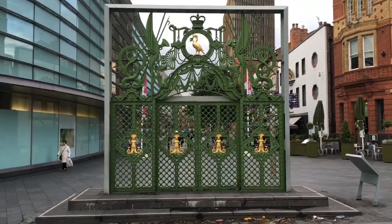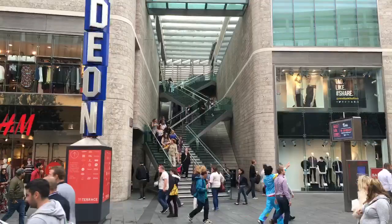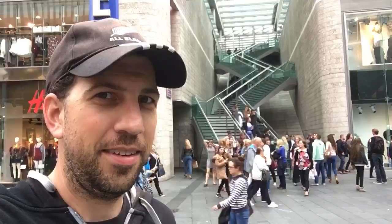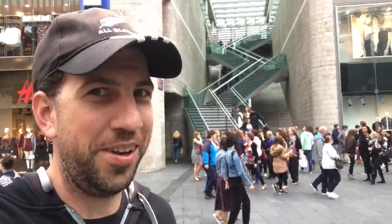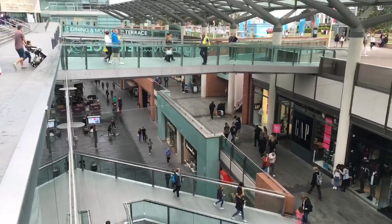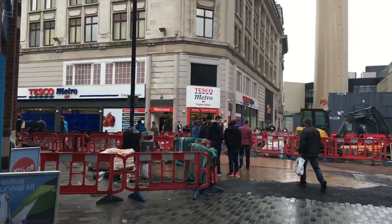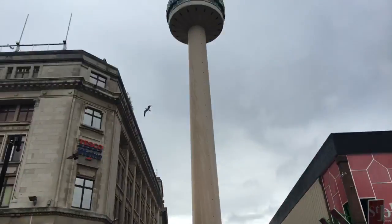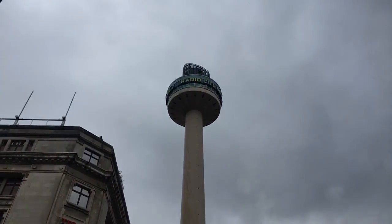I assume this is supposed to be a gate? Look at those zig-zag stairs! It's time to do a little sprint. It's a nice view once you're up here. So where should I put my radio stations? Yeah, that's the place.